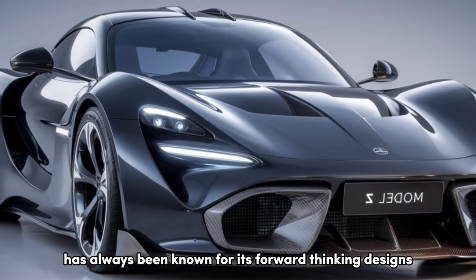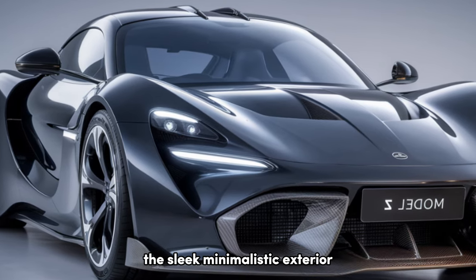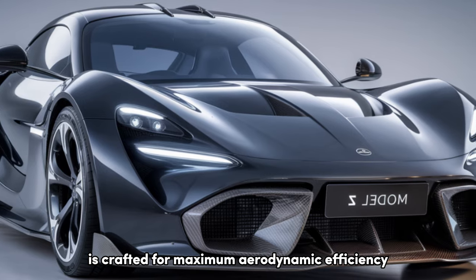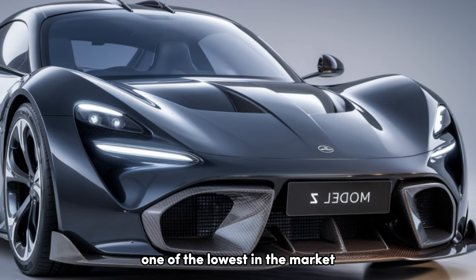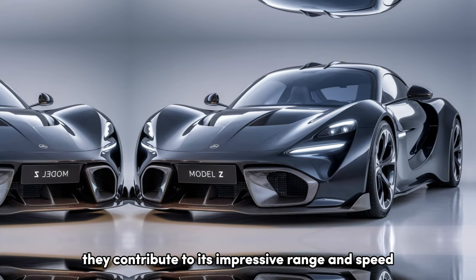Tesla has always been known for its forward-thinking designs, and the Model Z pushes that even further. The sleek, minimalistic exterior is crafted for maximum aerodynamic efficiency, boasting a drag coefficient of just 0.22, one of the lowest in the market. The sharp lines and fluid curves aren't just for show — they contribute to its impressive range and speed.